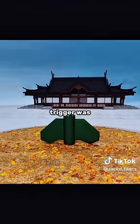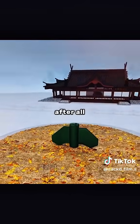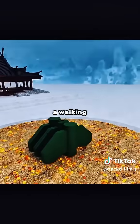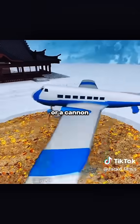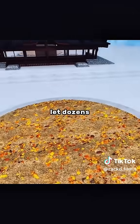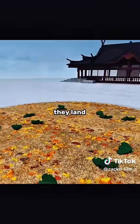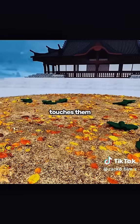Then you found that the single trigger was too inefficient. After all, it's impossible to rely on just one bomb on the battlefield. So you designed a scattering mechanism — use a plane or a cannon to throw them, letting dozens of butterflies fall at the same time to cover a larger area. After they land, wait quietly until someone touches them.